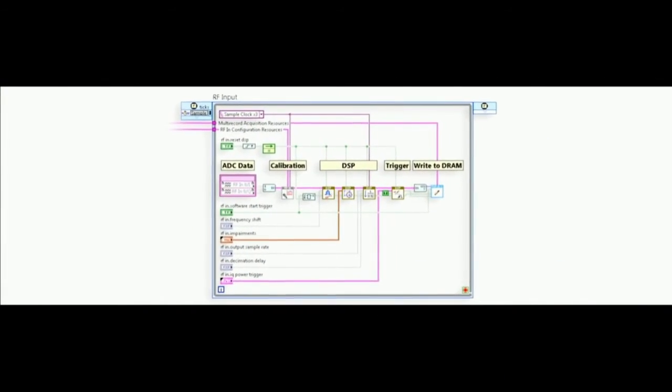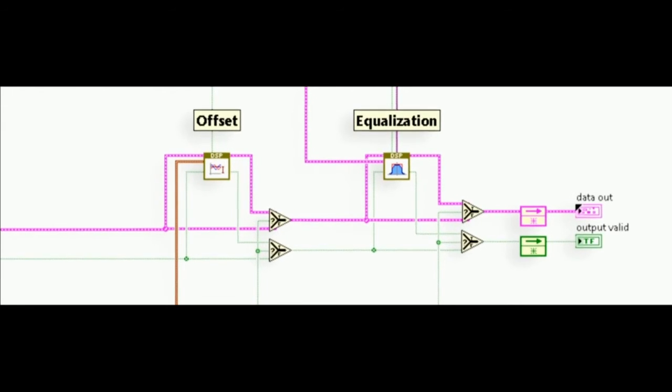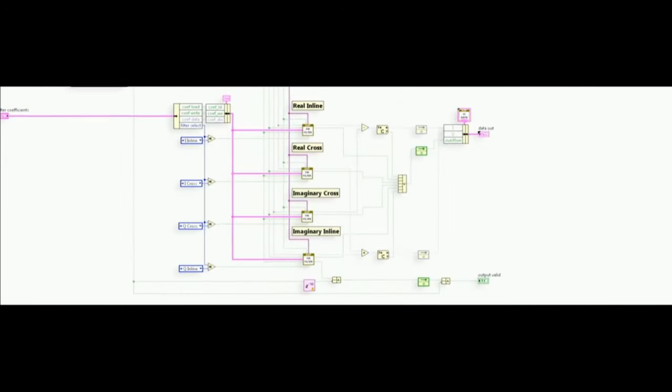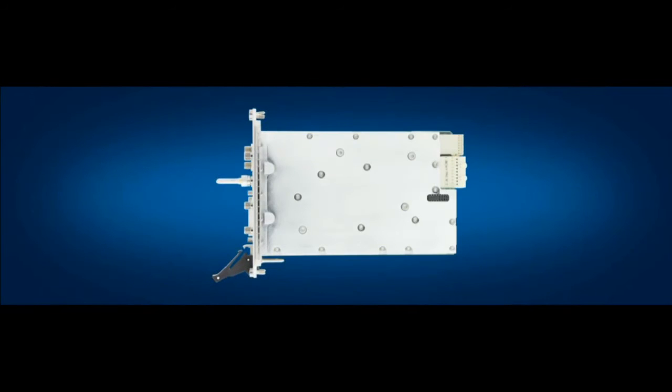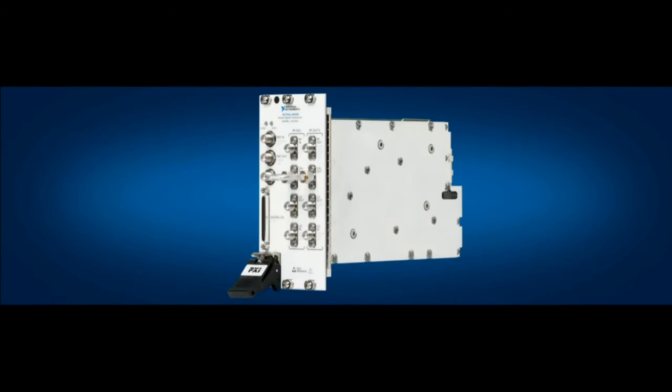With the Vector Signal Transceiver, not only can you use the product with an out-of-the-box standard instrument driver API, but you can drill down into that software layer by layer, all the way down into the firmware of the instrument, and touch the pins of that instrument — making specific customizations to improve the performance or functionality for your application. We call this software-designed instrumentation, and as you're about to see, with an incremental change to the LabVIEW software, we can make revolutionary gains in performance.